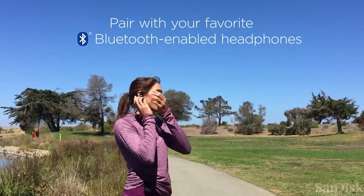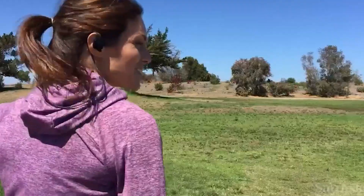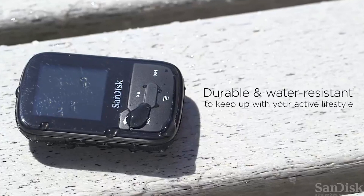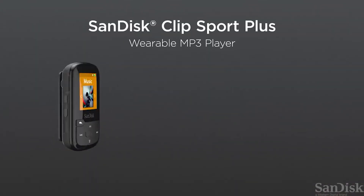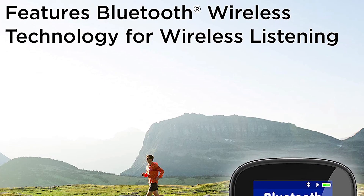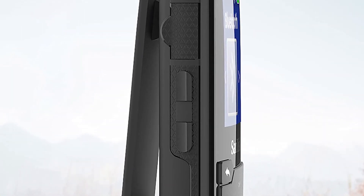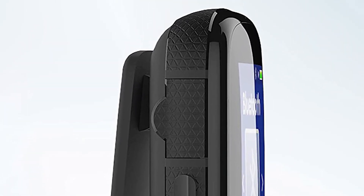Use the lightweight earphones included, or enable the Bluetooth wireless technology and pair it with your favorite Bluetooth wireless headset. With 32GB of capacity, you can clip up to 4,000 songs to your clothes. Stop worrying about your device and focus on your workout. It has enough battery power to power a wired headset for up to 20 hours on a single charge. The 16GB capacity holds up to 6,000 songs and also has a built-in FM radio, so you've got enough music to carry you across the finish line.